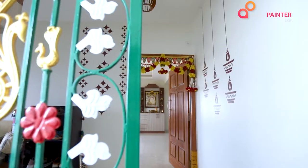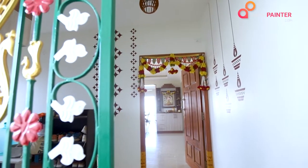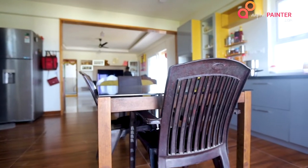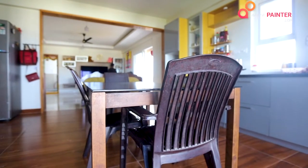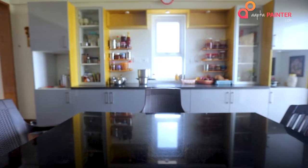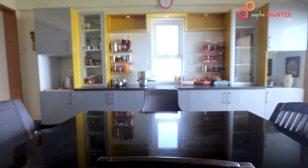My name is Guru Murthy. I am working in Swiggy as a principal technical program manager. We had recently purchased this flat in Vijayan Colony in Bangalore. This is a 4BHK flat. We wanted to go for interiors that would feel very pleasant and elegant — where you get a sense of tranquility once you enter the house. So we went to HomeLane for the interiors.